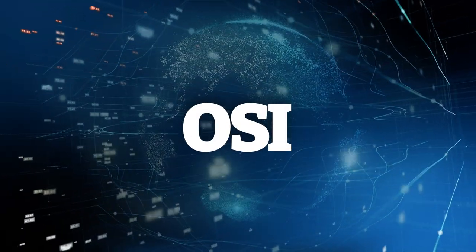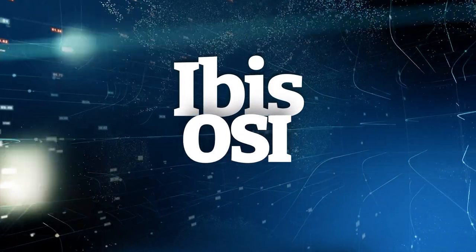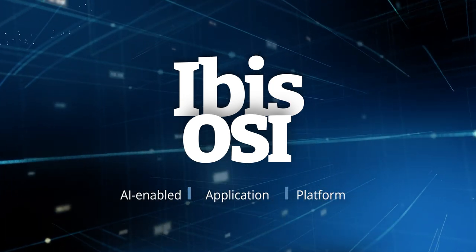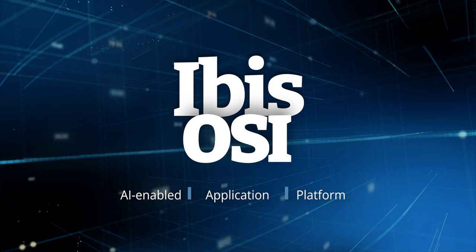That's where EBIS OSI comes in. Welcome to EBIS OSI, the comprehensive next-generation AI-enabled service and application management platform.